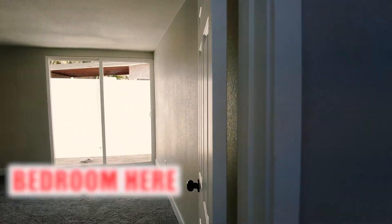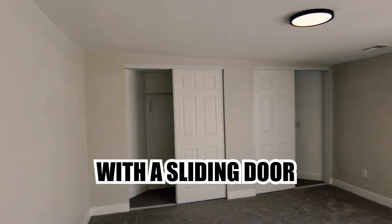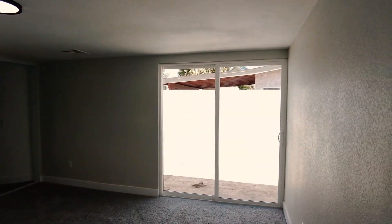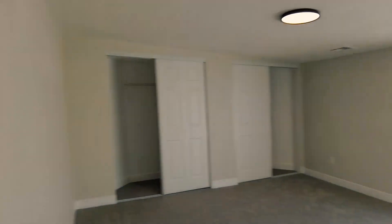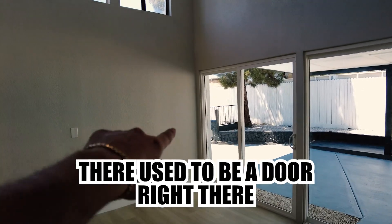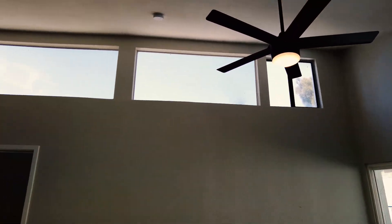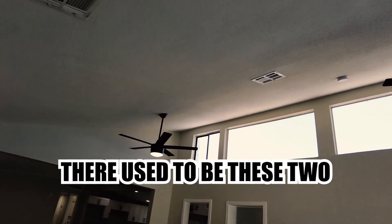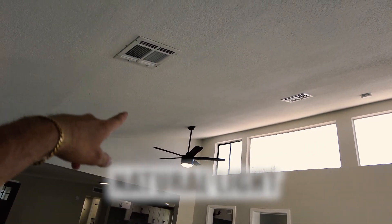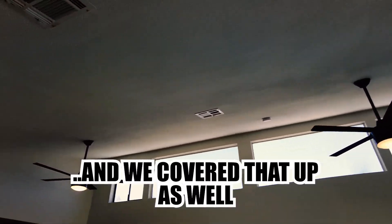Bedroom here. Bedroom here. This bedroom has a double closet with a sliding door. There used to be two natural light windows and we covered those up as well.